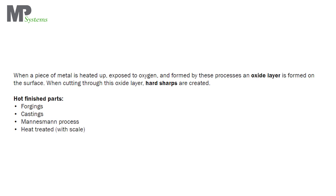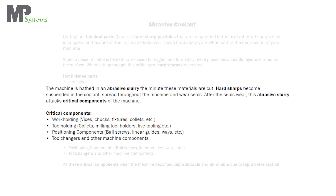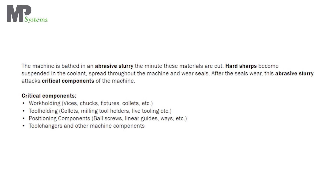When a piece of metal is heated up, exposed to oxygen, and formed by these processes, an oxide layer is formed on the surface. When cutting through this oxide layer, hard sharps are created. The machine is bathed in an abrasive slurry the minute these materials are cut.